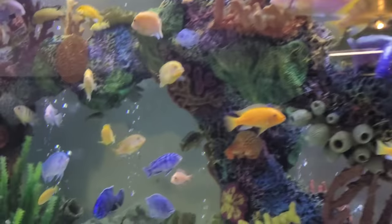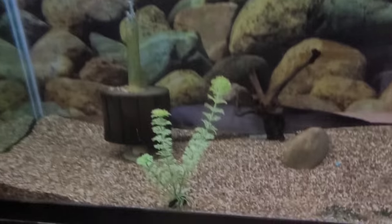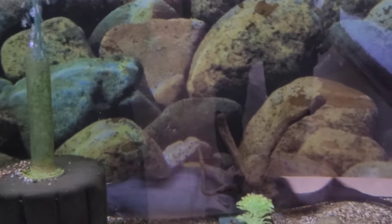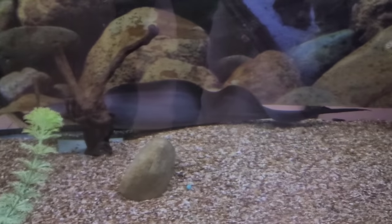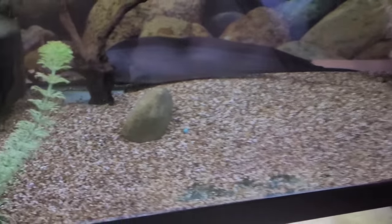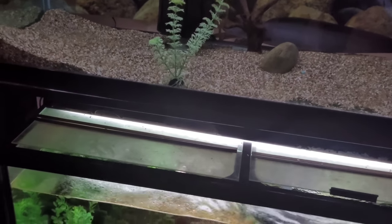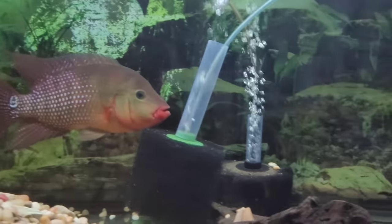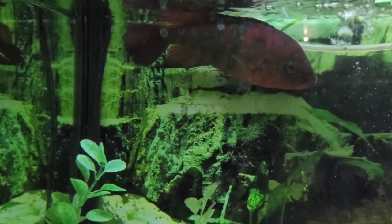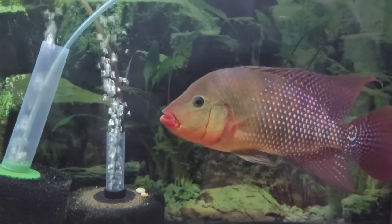Continuing down the row we have an aba aba knife — it's a species-only tank because if you put anything else in there, he'll make a snack out of it. He doesn't really do much, just kind of sits there. Looking below, we have a breeding pair of festae — you can see the female right there, and they're making their nest all over the bottom of the tank. That's the male over there.